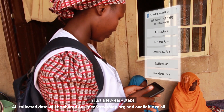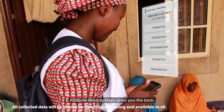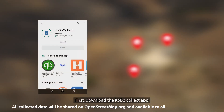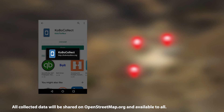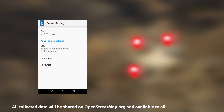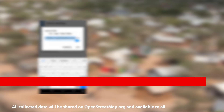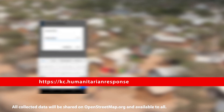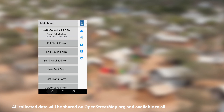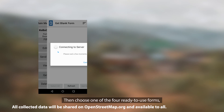In just a few easy steps, Kobo for Missing Maps gives you the tools to put places on the map. First, download the Kobo Collect app and connect to the server. Then choose one of the four ready-to-use forms.